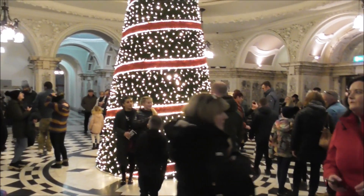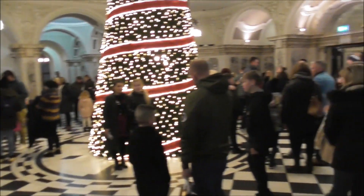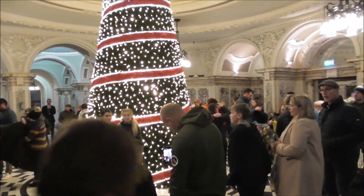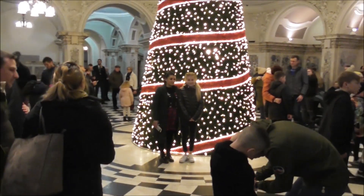Hello, this is Belfast City Hall and it's Chaka Black with people. Anybody who knows my videos knows that I am not awfully fond of crowds, but this is a new kind of Christmas tree.